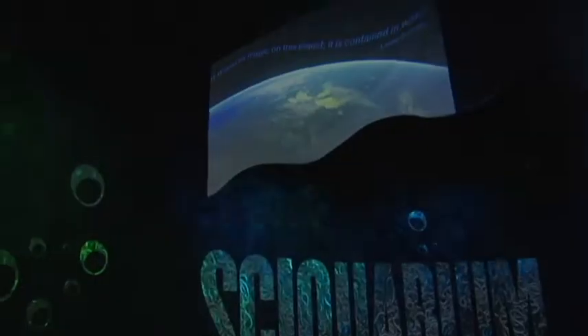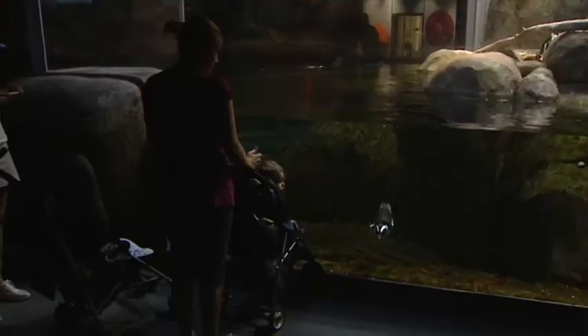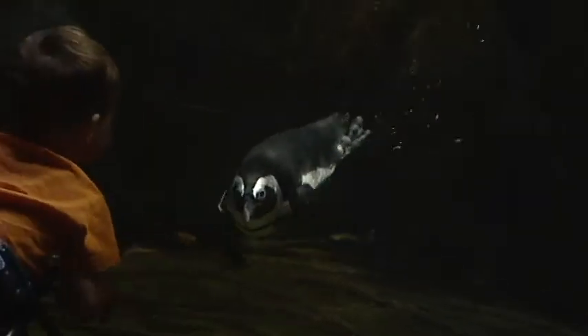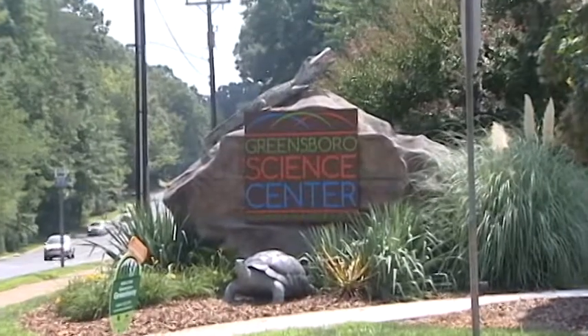So on a day out of school or a weekend with nothing going on, bring the family to one of the state's premier destinations, which is right here in our own backyard — a unique educational trip that lets kids young and old take a look at the growing world of science behind the Greensboro Science Center.